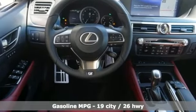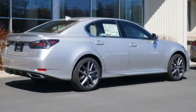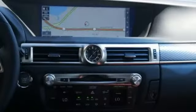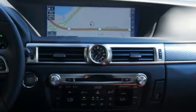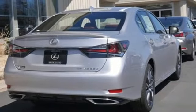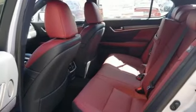Integrated navigation system, dual zone climate control, memory exterior door mirror settings, power sliding and tilting sunroof, V6 engine, four wheel drive, streaming audio, front heated bucket seats, gas pressurized shocks, auto dimming rear view mirror and automatic transmission.